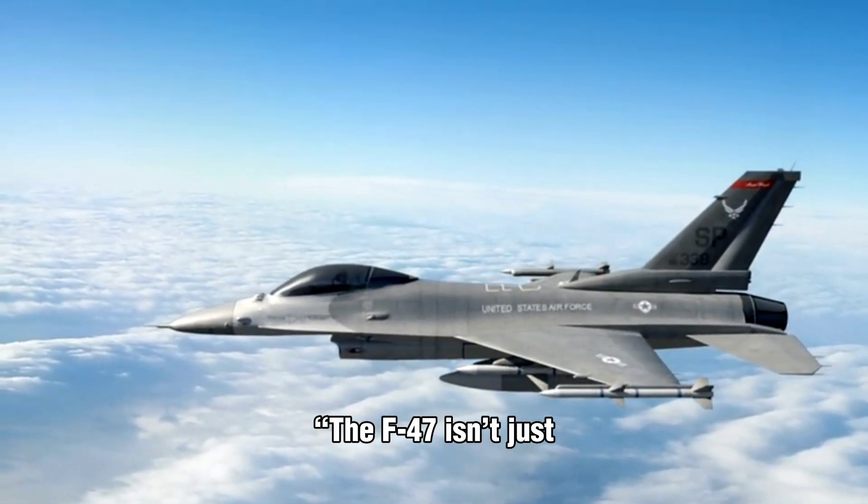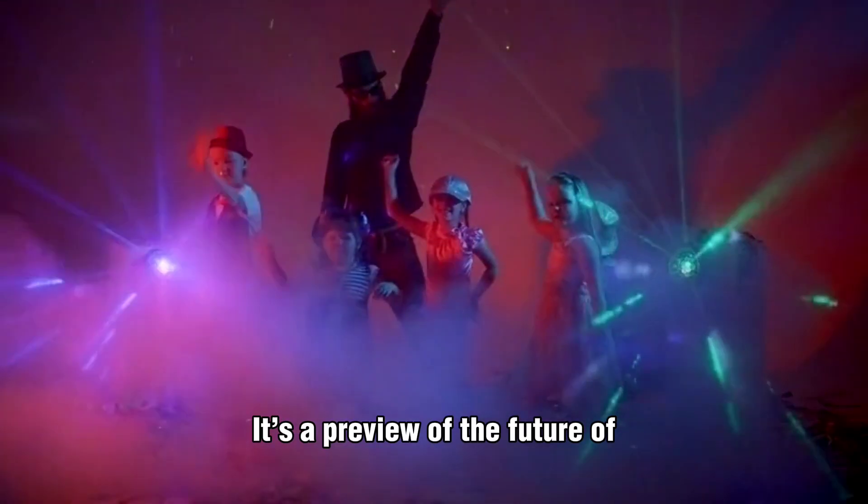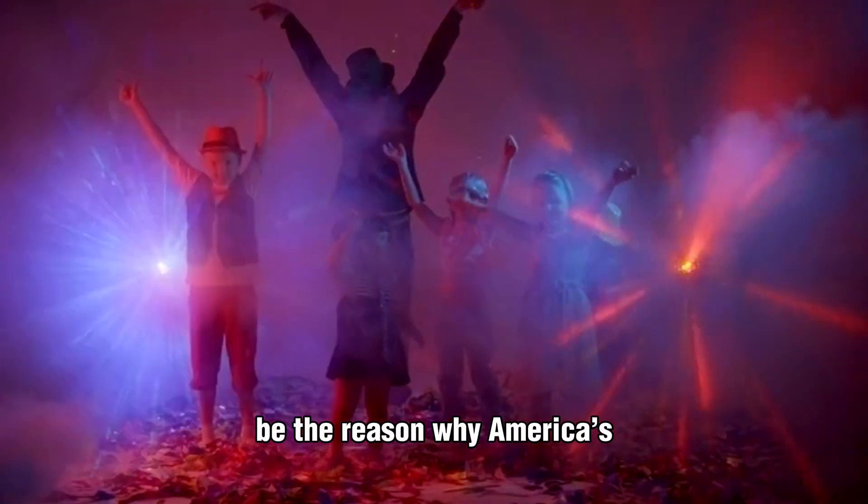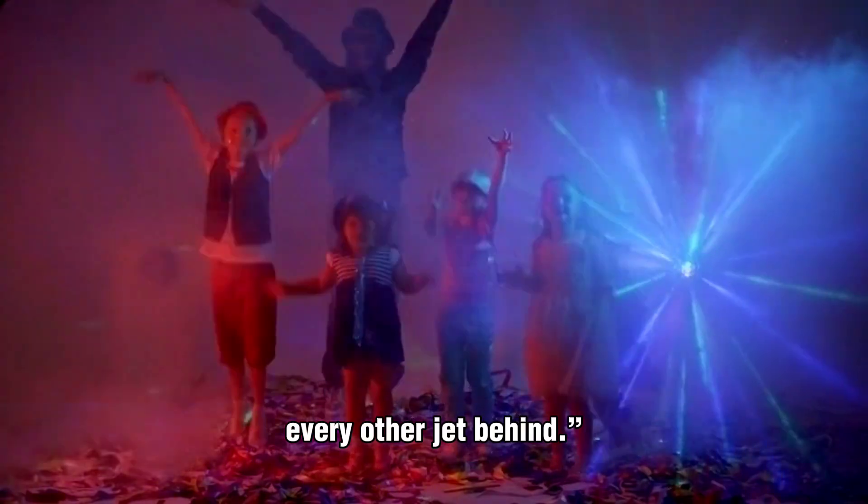The F-47 isn't just another aircraft. It's a preview of the future of air combat, and it might truly be the reason why America's newest stealth fighter leaves every other jet behind.